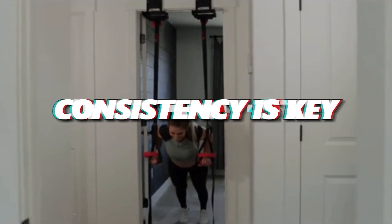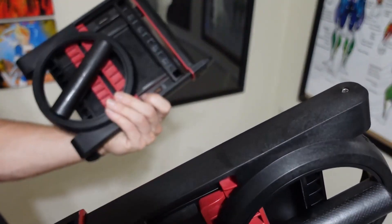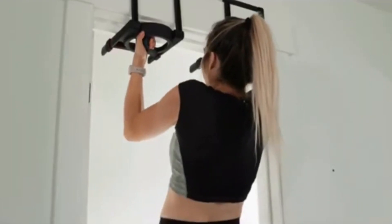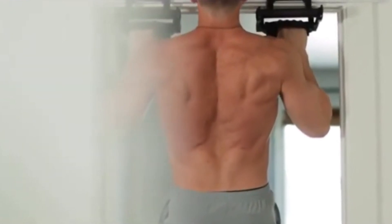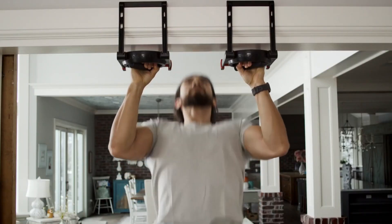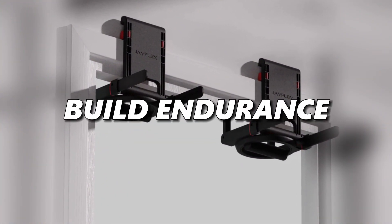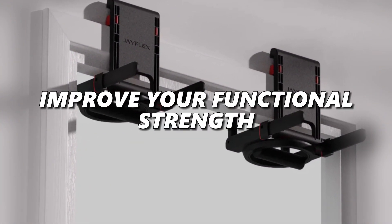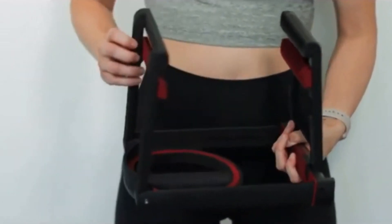In the world of fitness, consistency is key, and the J-Flex Portable Doorframe Pull-Up Bar ensures that you stay on track with your fitness goals. It's an integral part of a comprehensive range of strength training equipment that can help you build strength, tone your muscles, and enhance your overall fitness — whether you're aiming to sculpt your body, build endurance, or improve your functional strength.